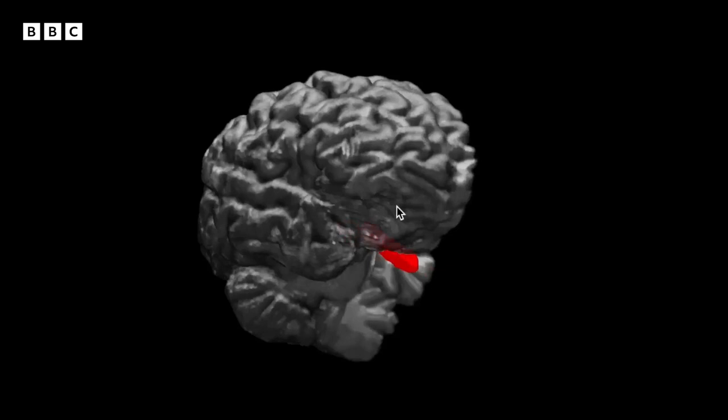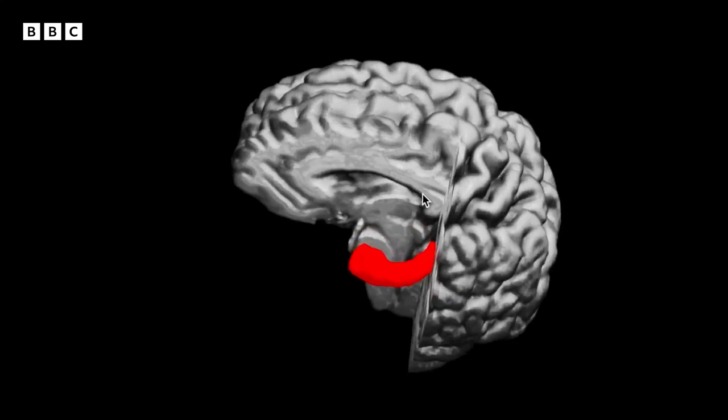There it is in red. You'll notice its unusual shape, which gives it its name. Because hippocampus is the Latin word for... I feel a quiz coming on.